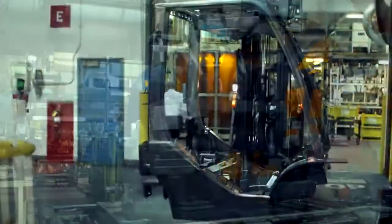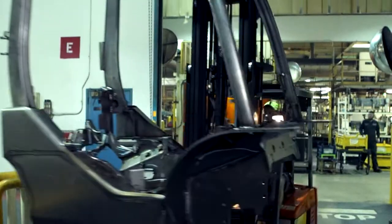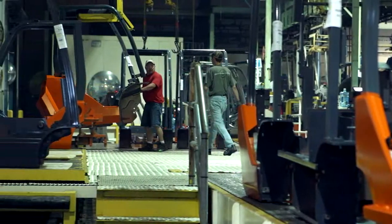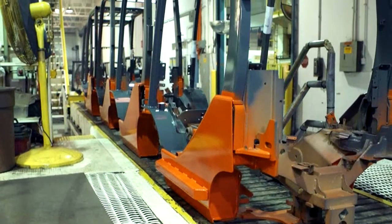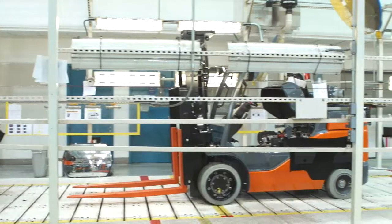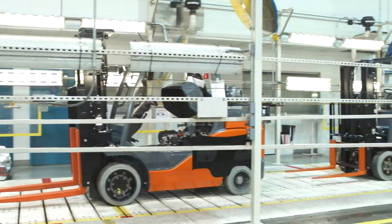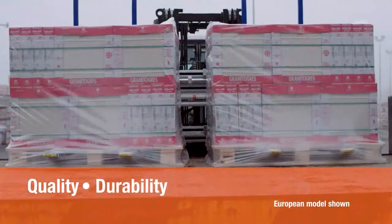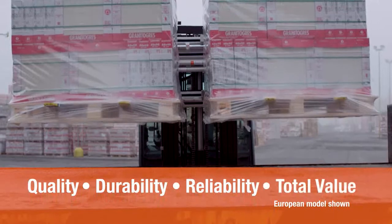Like all Toyota-built products, the Toyota 80-volt electric solid pneumatic forklift is manufactured in the world-renowned Toyota Production System — studied by nearly every company, but perfected only by one. The Toyota Production System uses a detail-oriented, safe, and customer-centric manufacturing process, building the 80-volt with quality, durability, reliability, and total value in mind.